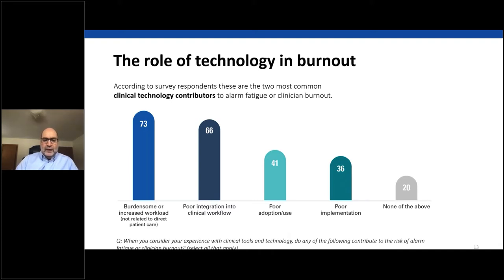When considering the role of technology in burnout, we asked survey respondents which clinical tools and technology contribute to alarm fatigue or clinician burnout. According to respondents, the two most common contributors were burdensome or increased workload not related to direct patient care, and poor integration into clinical workflows. These were also the top two contributors in our 2019 clinician burnout report and our 2020 state of healthcare report — clearly a consistent trend.